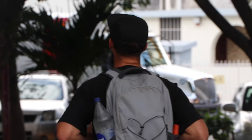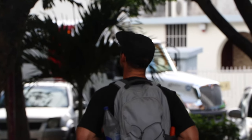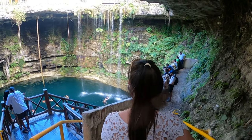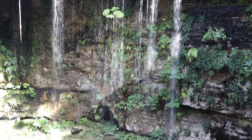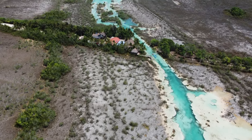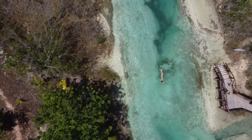Cancun is the perfect location to explore nearby towns, Mayan ruins, and natural attractions. In this video we highlight five must-do day trips from Cancun and have included our recommended tour links in the description below so you can easily book your own day trip to any of the locations we highlight.